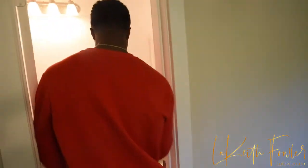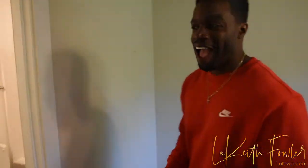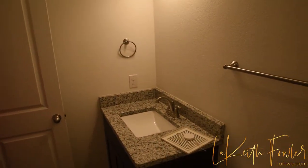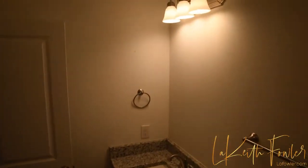Whoa, looks like — smells like somebody just took a deuce in there. We don't have the mirror yet. But this is it — way better than the last one.